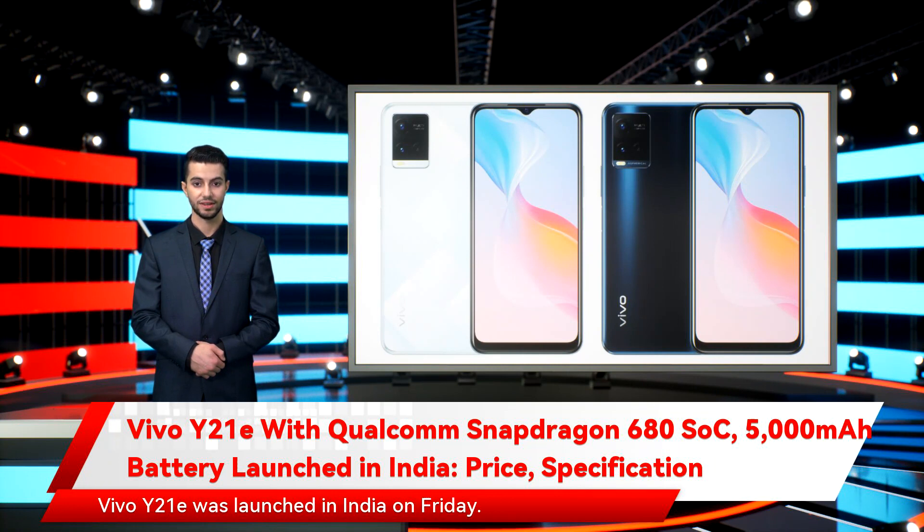Vivo Y21E was launched in India on Friday. The pocket-friendly smartphone is powered by a Qualcomm Snapdragon 680 SoC. It packs a 5,000 mAh battery, which offers fast charging support and reverse charging feature. It will only be offered in one configuration. As per the company, the Vivo handset is aimed at millennials and offers best-in-class features, including an eye protection mode to filter out harmful blue light and face wake to unlock the smartphone.